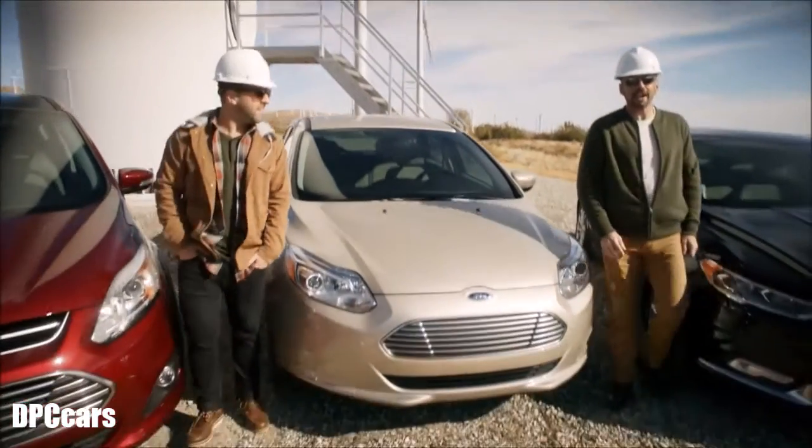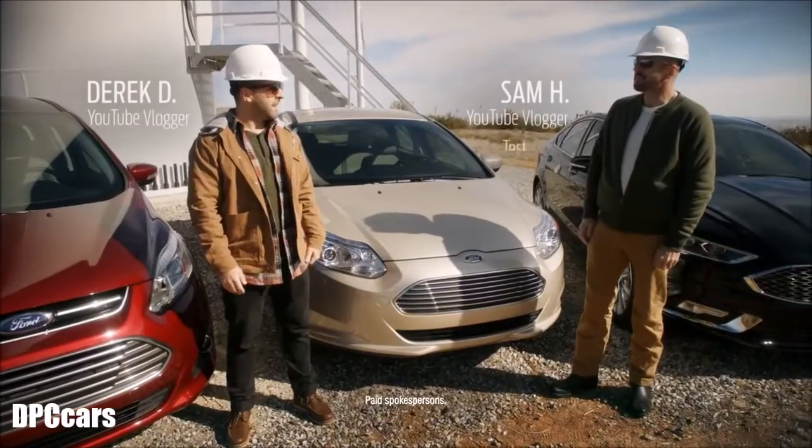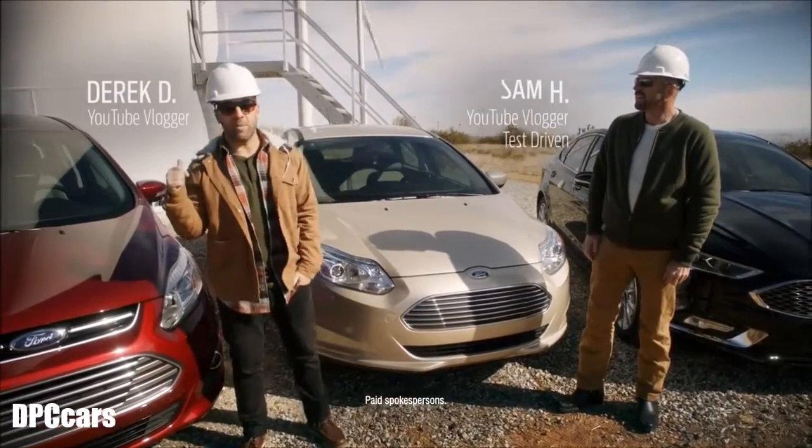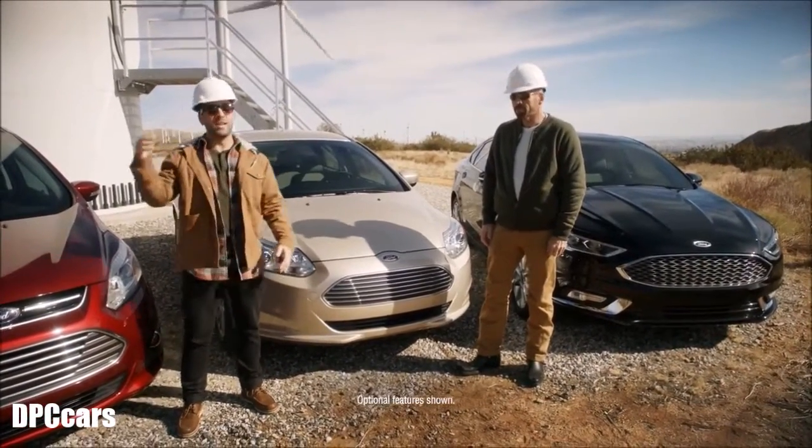Hey, what's up, I'm Derek. I'm Sam, and we are at a wind farm here in Southern California, which really is the ultimate in green energy. Yeah, we've got these Ford electrics behind me right here and we're going to talk about those today. Of course, we've heard of the Ford Fusion Hybrid and the C-Max Hybrid.